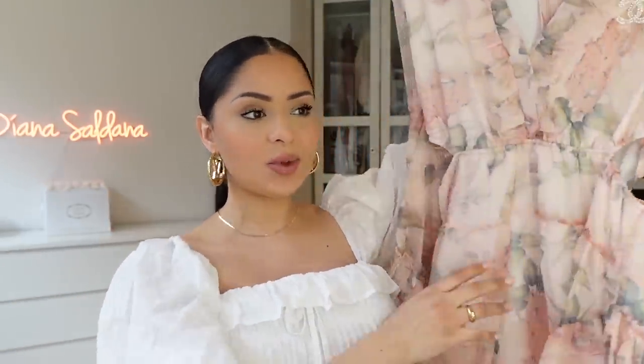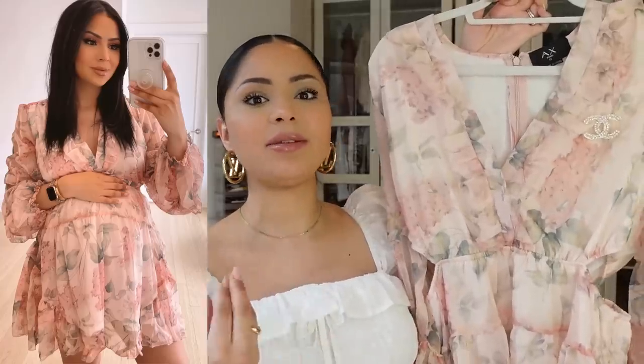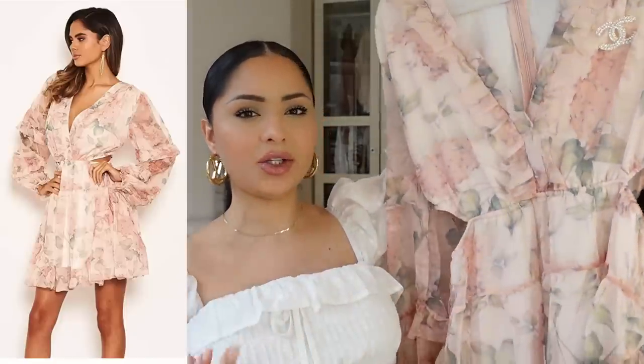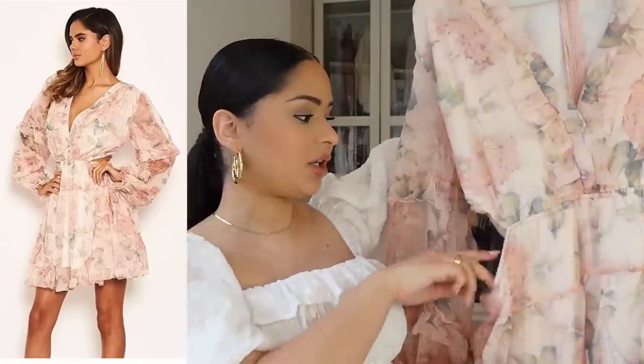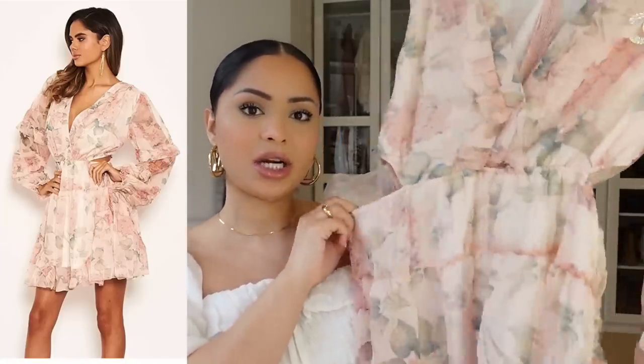Let's start off with the dresses because it's what I'm most excited about. This first one I wore this week, posted it on my Instagram, and it sold out immediately. If it's back in stock I'll link it below, and if it's sold out I'll link similar options. It looks so much more expensive than what it was — I think it was under 50 bucks. I ended up getting it in a size 8 US which is a 12 UK.